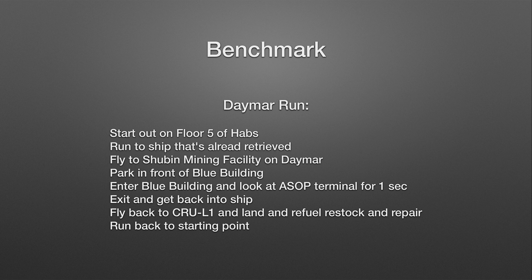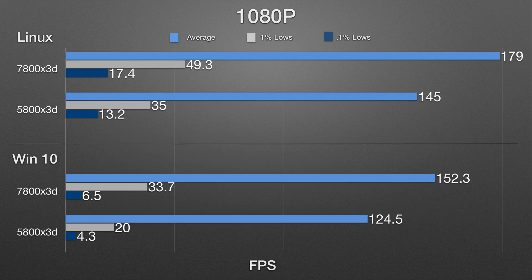At 1080p in Linux, the 7800X3D gets 179 FPS average versus the 5800X3D at 145. In Windows 10, the 7800X3D gets 152.3 versus the 5800X3D getting 124.5. The 1% lows...